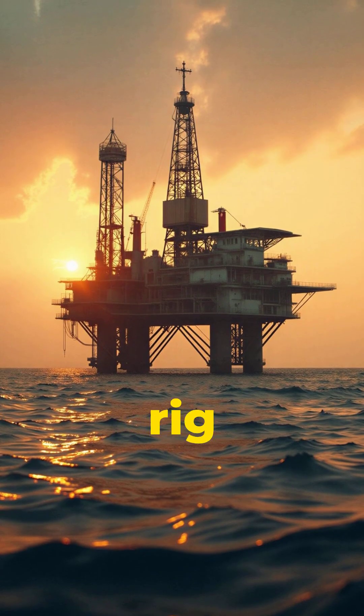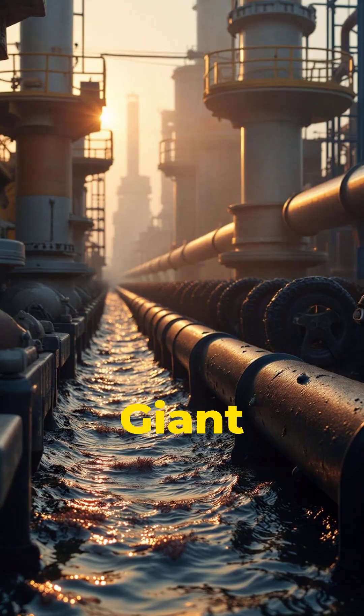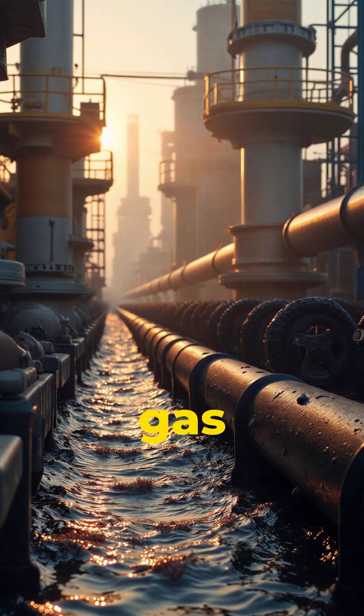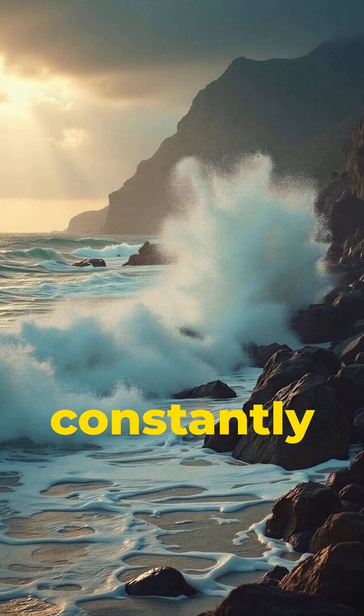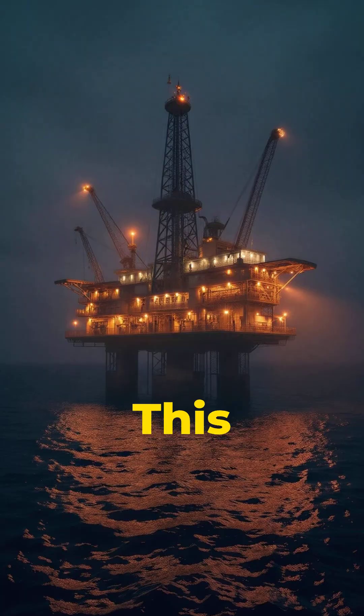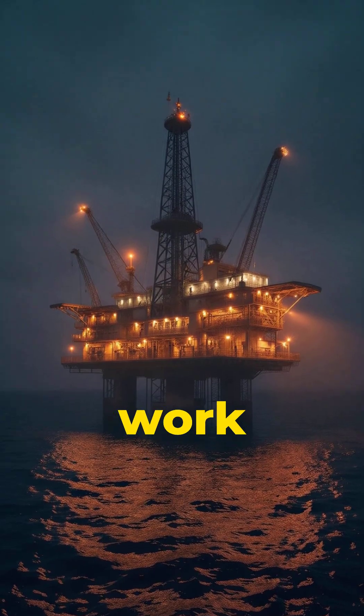Above the water, the rig works like a factory. Giant pumps separate the oil, gas, and water. Helicopters bring people in and out. And the whole thing is constantly adjusting to waves, wind, and storms. This is how deep-sea oil rigs work.